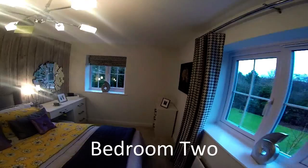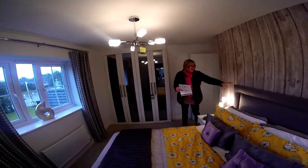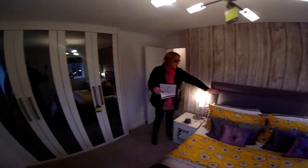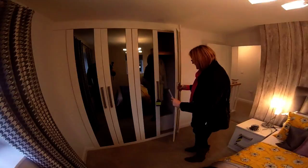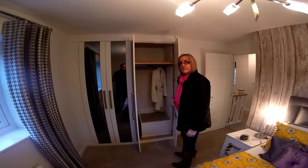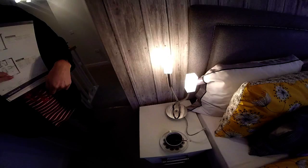At the front we have bedroom two. Nice — I like the wood panelling effect. Good size. There's a lovely headboard — it feels like a wool suit fabric. Just looking at the beautiful tiling on that gable end there. There's a bag of wardrobes. It's worth commenting on the heating — even though it's winter and barely above freezing outside, these houses don't feel cold at all. They're very well insulated.